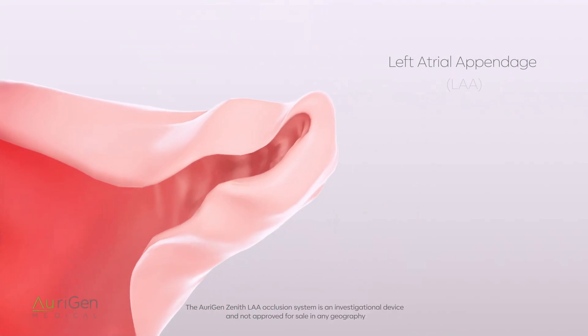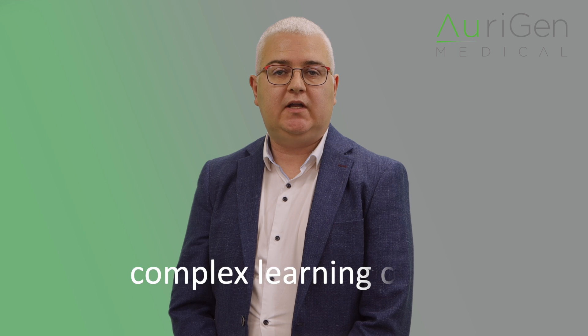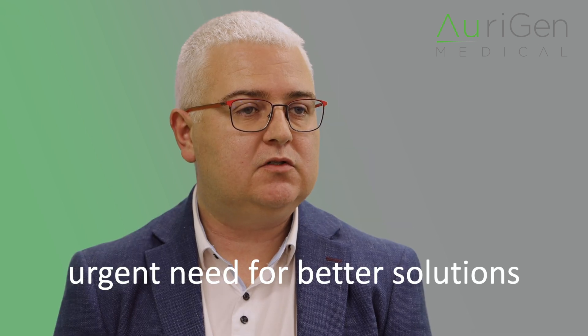The multi-billion dollar LAA closure market is dominated by Boston Scientific's Watchman device, holding around 90% of the market, with Abbott Vascular's Amulet holding the rest. Despite these leaders, the market is primed for innovation. Existing devices face complications like device-related thrombus and peri-device leaks, necessitating ongoing anticoagulation therapy and increased stroke risk. These issues lead to longer procedure times, complex learning curves for implanting physicians and higher costs for hospitals. With less than 10% of US interventional cardiologists trained in LAA closure, there's an urgent need for safer, user-friendly solutions to expand access and improve outcomes.